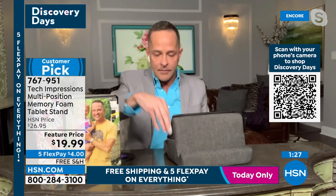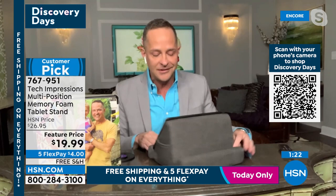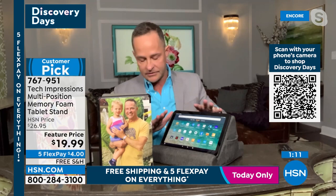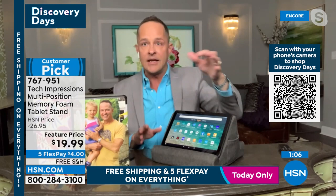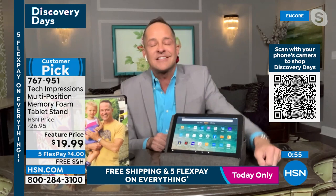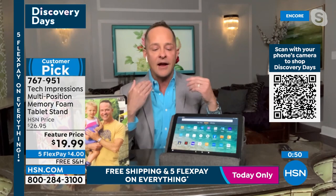Two little side pockets on the stand — keep your reading glasses there, AirPods case, remote control. Aaron's son loves it most of all: at night when they set up his tablet to watch PBS Kids, if it's not on the tech pillow his world is not right. It's just comfortable and cozy, and instead of moving your neck to meet your tablet, the tablet comes to you.